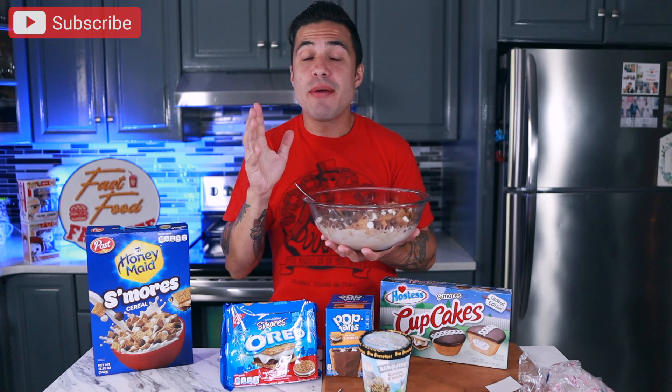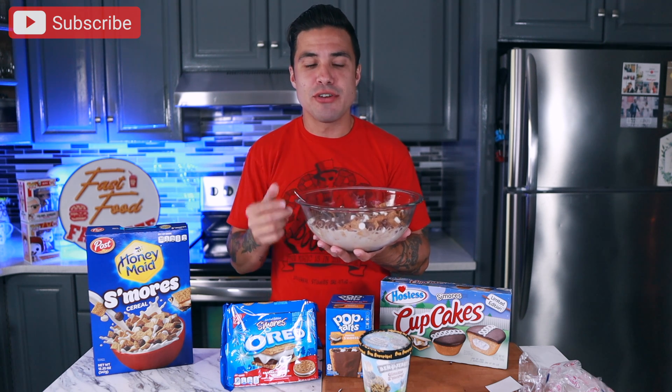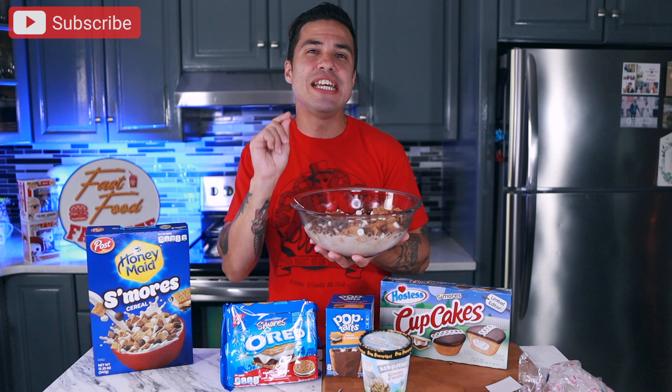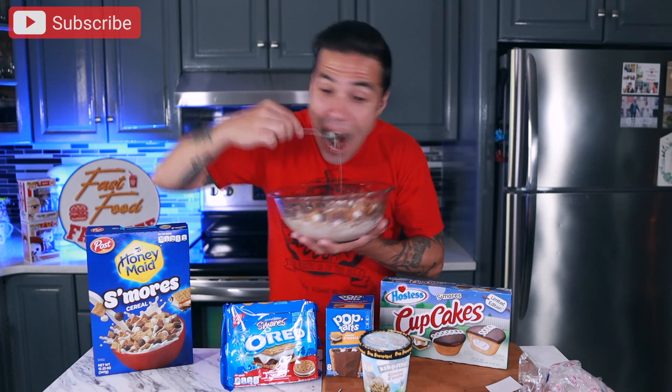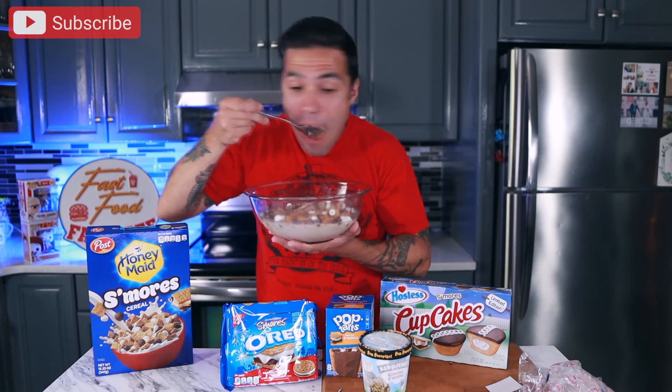I remember the first time ever trying to make s'mores as a kid. My brother got marshmallows, I got graham crackers, and then it was our friend who was supposed to bring the chocolate — and instead he brought gummy worms. The first time I had s'mores was with marshmallows, gummy worms, and graham crackers. It's something that I think only a six or seven year old could really appreciate. My second s'mores experience was much better. Nothing like camping out in the middle of the backyard with gummy worms and graham crackers.